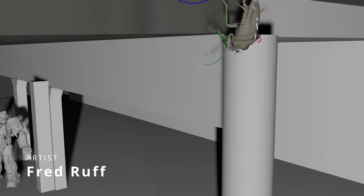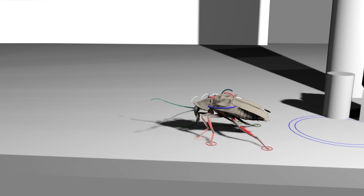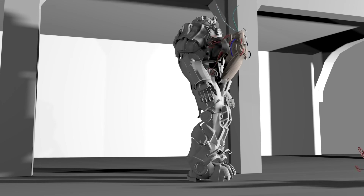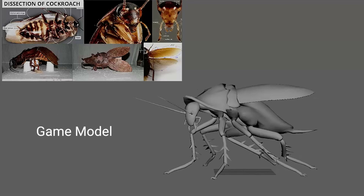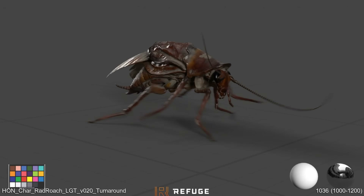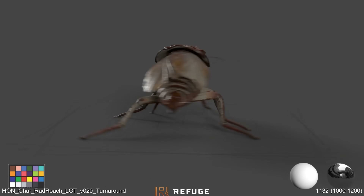Fred Roof shared the work they did at Refugee VFX for the Fallout series on Amazon Prime. I'm loving the Fallout series — I used to love the games and the series is fantastic. These nice roaches are modeled and animated in 3ds Max, with Phoenix for the liquid simulations and Tyflow to break the roaches into pieces when they explode.